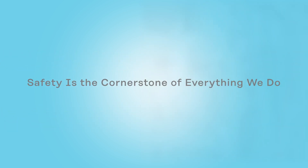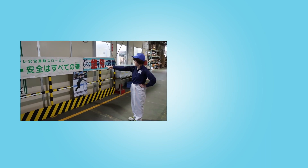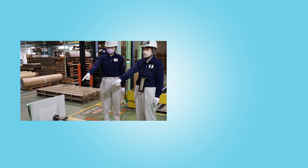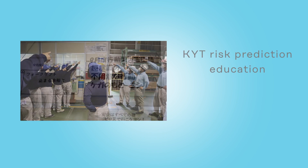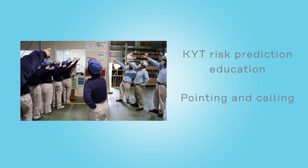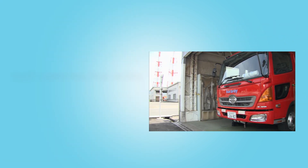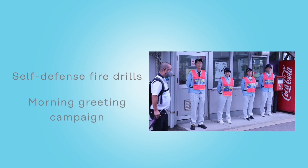Safety is the cornerstone of everything we do. Following that principle, the Kurare Niigata plant practices a policy of safety first, production second. To increase safety awareness of every employee in each section, we are actively involved in KYT risk prediction education, putting emphasis on the pointing and checking safety method. In readiness for emergencies, we also conduct company fire brigade drills.